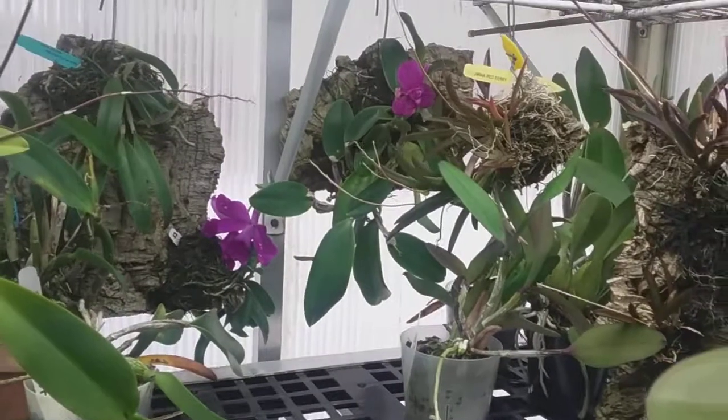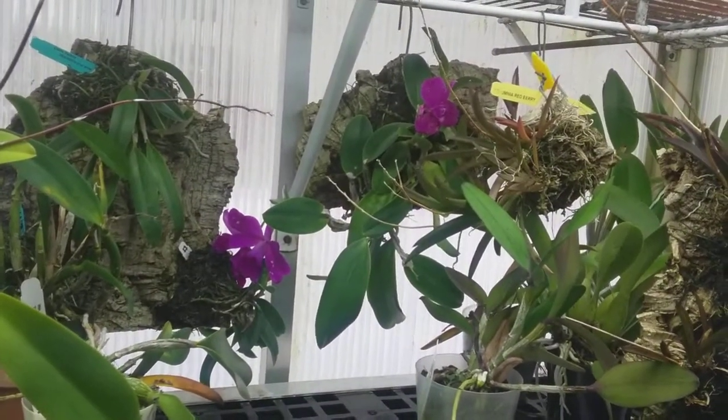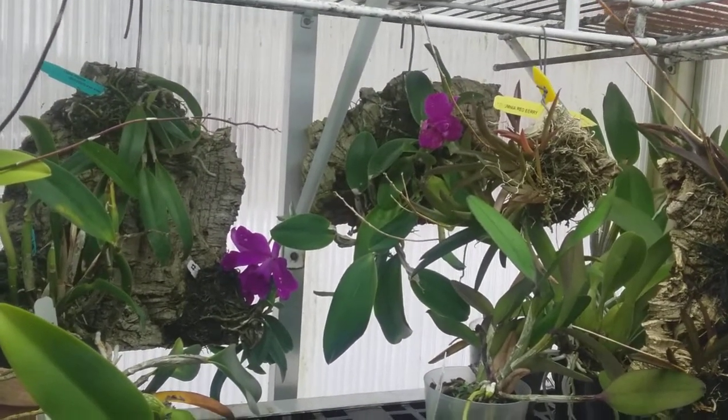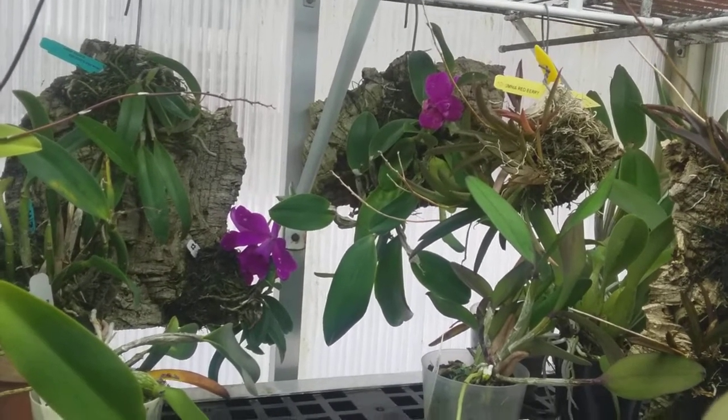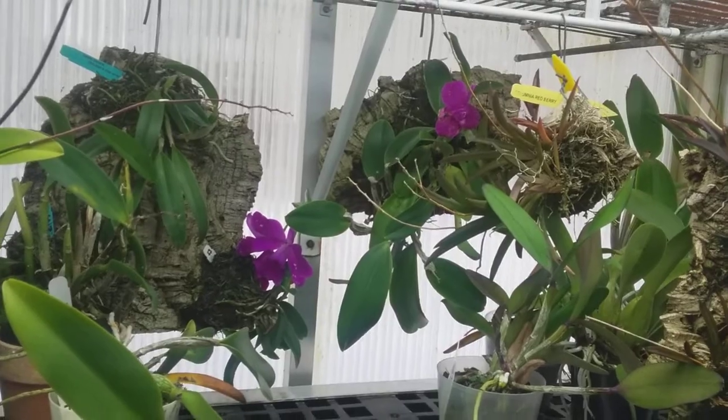The mini purple over there that I got from Marlow Orchids, maybe two years ago now, has a couple of flower spikes on it — doing well on that mount.